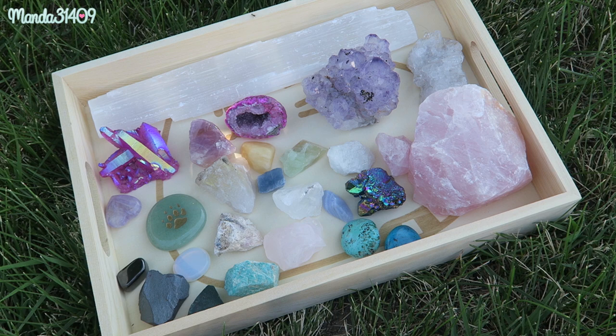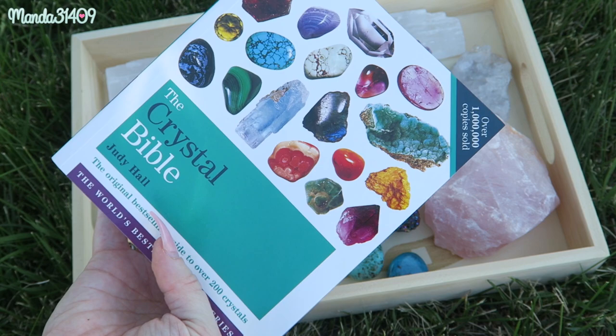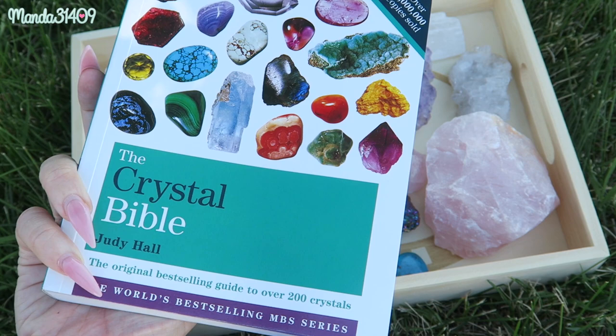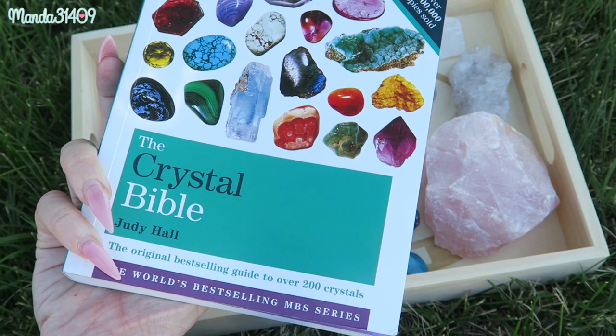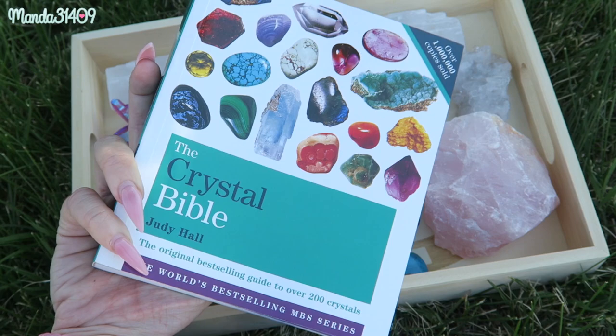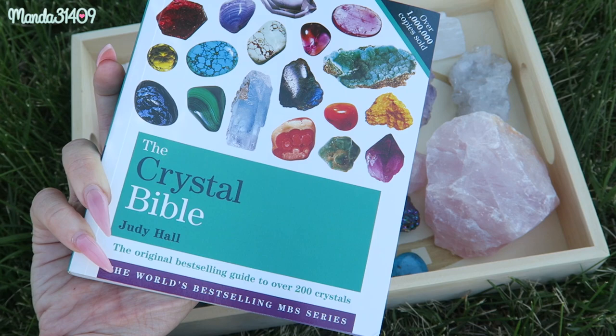One thing I want to mention before I get into actually showing you the crystals is this book right here — this is called the Crystal Bible. I have been into crystals for quite a few years now, about four or five years. I just recently got back into collecting them, but I've been using them for quite some time for crystal healing, spiritual healing, meditation, things like that. I did decide to finally invest in the Crystal Bible.